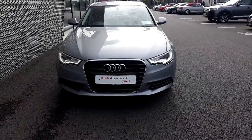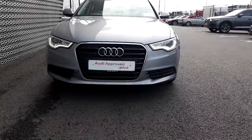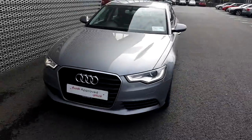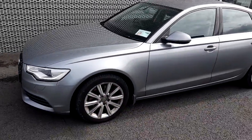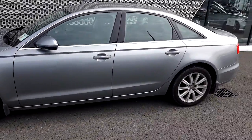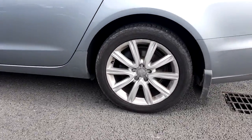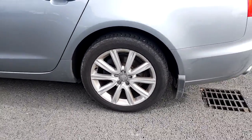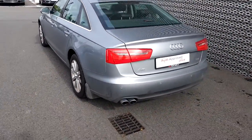As you can see in the front, we have the gorgeous Audi grille lined in chrome and our daytime running lights. This car is in gorgeous quartz grey metallic paint and has 10-spoke 18-inch alloys. She does come with parking sensors on the front and on the back.